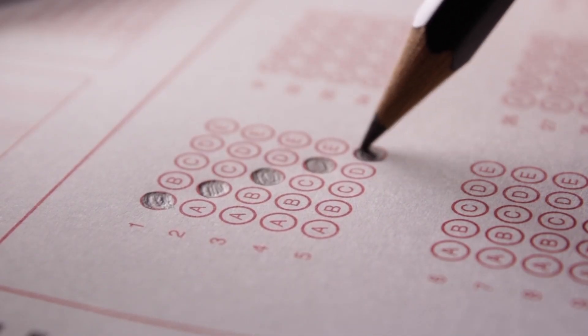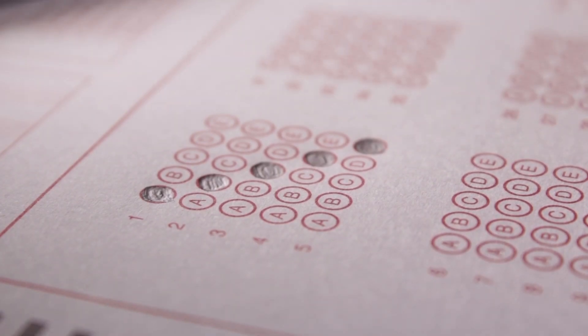Key point number one: questions test the application of knowledge, not the recall of random facts. The NBME makes this abundantly clear throughout the entire document — what they're doing is not testing you on the recall of facts. Note that this is likely different from what you've experienced with your block exams for medical school.